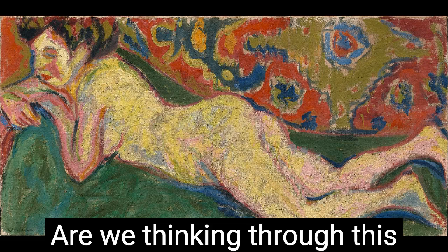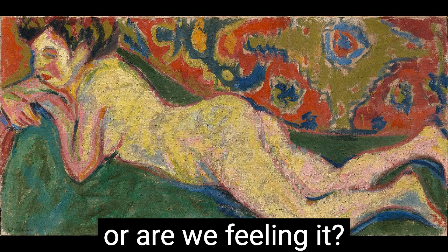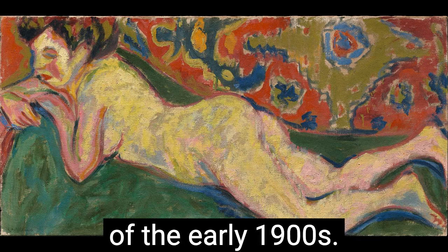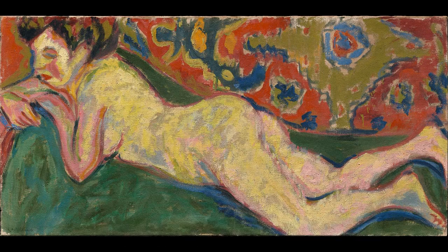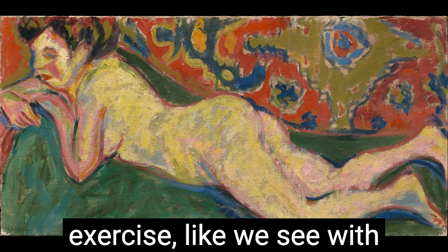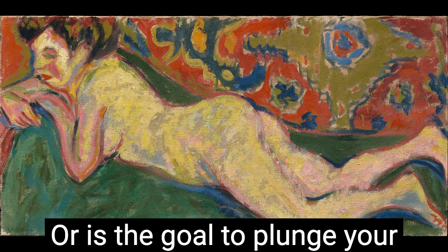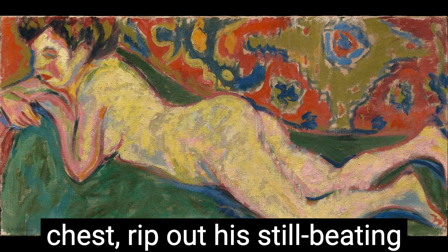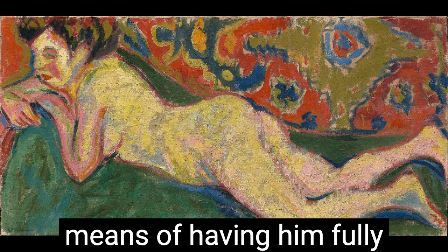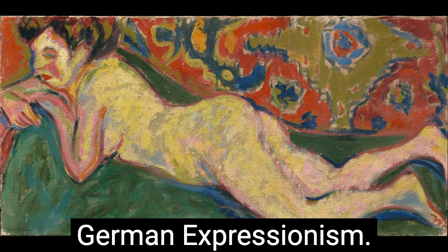Are we thinking through this idiosyncratic, experimental turn-of-the-century world, or are we feeling it? It's a kind of art-historical Myers-Briggs of the early 1900s. Is your end goal to objectively capture subjectivity in an intellectual exercise like we see with Cezanne and Cubism? Or is your goal to plunge your hands into your viewer's chest, rip out his still-beating heart, and hand him the bloody pulp as the only means of having him fully understand your pain? If you prefer the latter, then welcome to the world of German Expressionism.